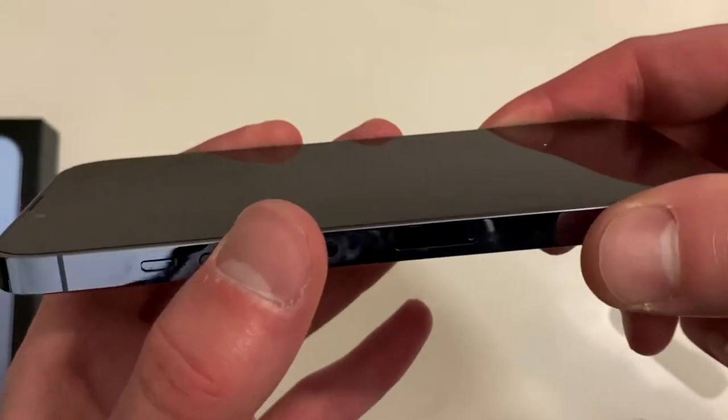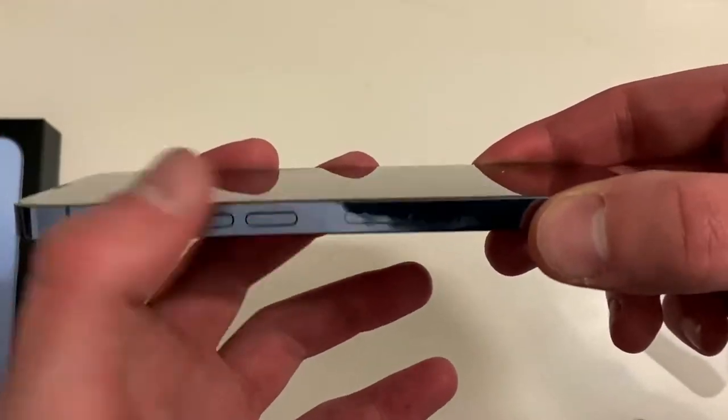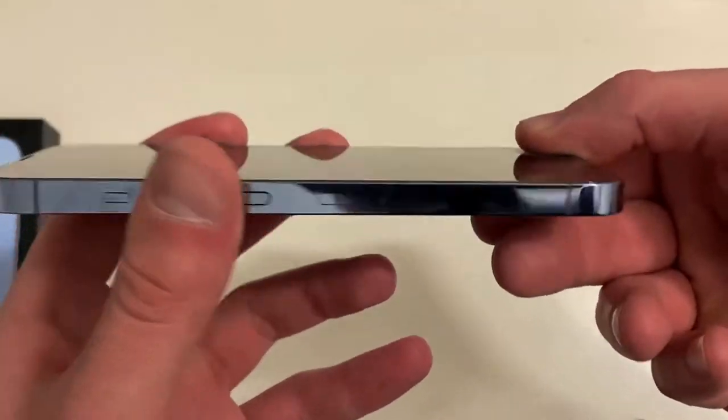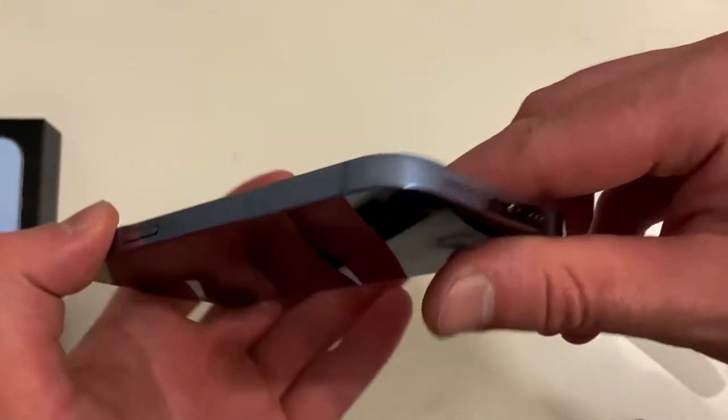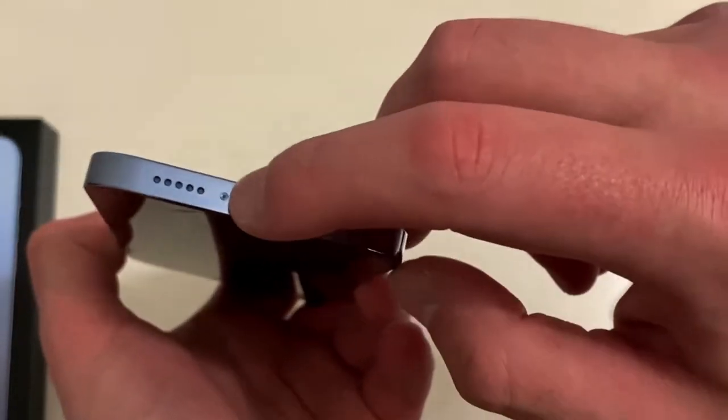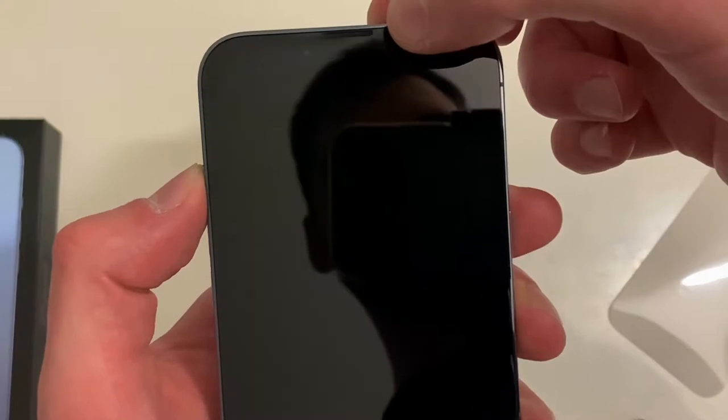Pretty standard: we've got a mute switch, volume up and down, the antenna bands, obviously the power button on this side, more antenna bands — very standard. Microphone, Lightning port, and the speaker. And we've got the notch right here.